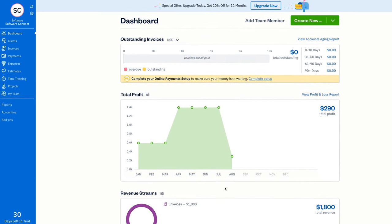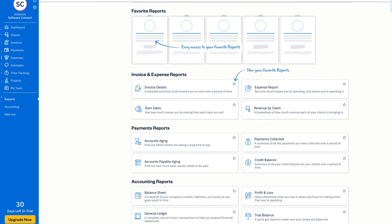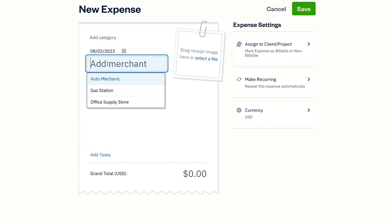FreshBooks is a cloud-based software designed with small businesses in mind. It utilizes double-entry accounting to minimize errors and generate financial reports. FreshBooks is best suited for freelancers, with a strong focus on simplicity and ease of use — critical for freelancers who may not have much accounting experience. It allows them to easily manage invoices, track time, and monitor expenses.